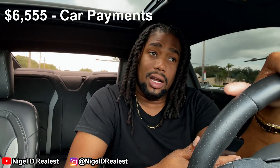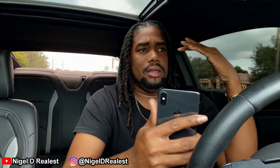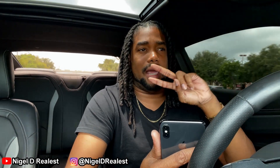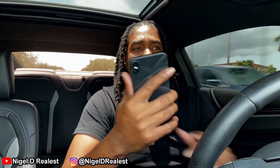Moving on to car payments for the year — the total was $6,555. That's because my payment each month was $655, and for the first two months I believe I did not have to make a payment, so that total reflects about 10 months of payments.